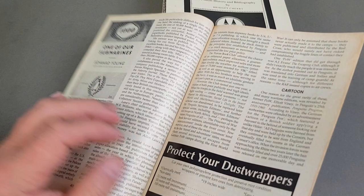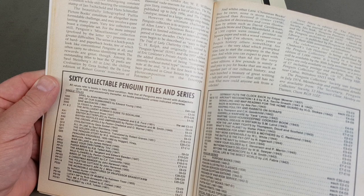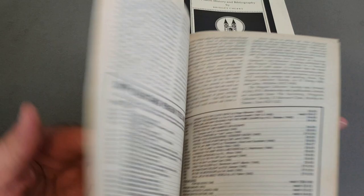This one tries to give prices. It mentions Agatha Christie number one at 40 to 60 pounds. It's miles out of date and doesn't really list the real rarities, but who cares — it was quite a nice little article back in the day. That one was from 1995.